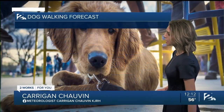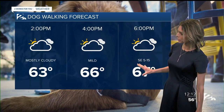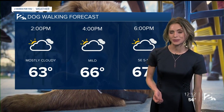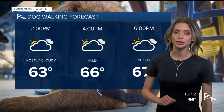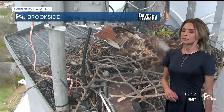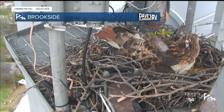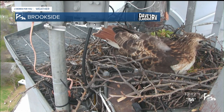We will be experiencing warmer temperatures as we head throughout this afternoon, with highs rising into the mid to upper 60s throughout Green Country. If you plan on taking the dog out for a walk, we'll be seeing pretty mild conditions. We aren't going to get rid of that cloud cover today, dealing with cloudy skies all through your afternoon and into your evening. Winds out of the southeast by that time. Ruby here on our Brookside cameras — part of our Dave's Claremore RV weather camera network — is just enjoying that breeze this afternoon.